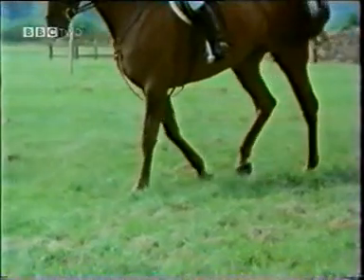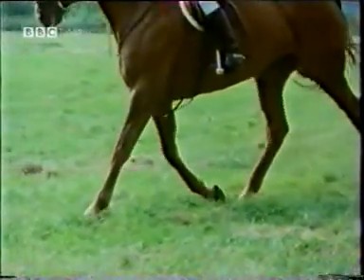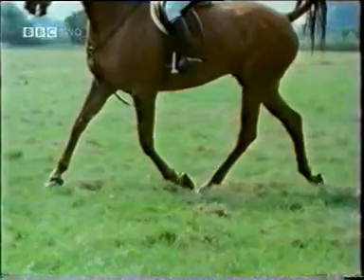To go faster, the gait changes to a trot. Now the legs work as diagonal pairs. There's more flexing and bending of the legs, and also a suspended phase. These changes serve to increase the stride length.